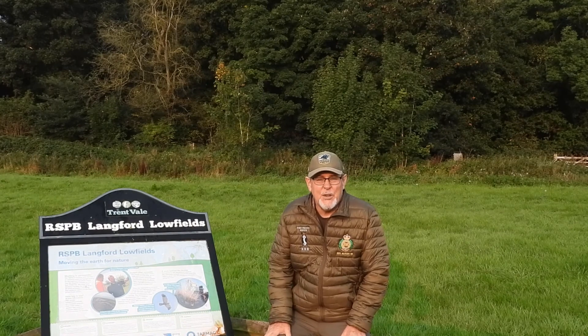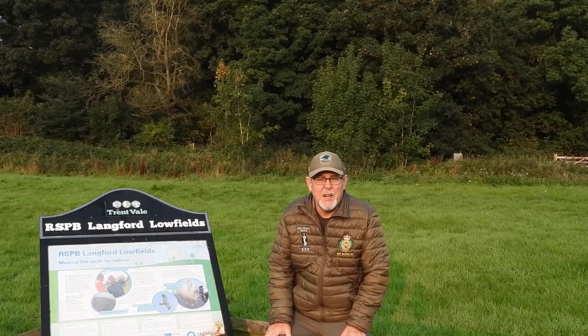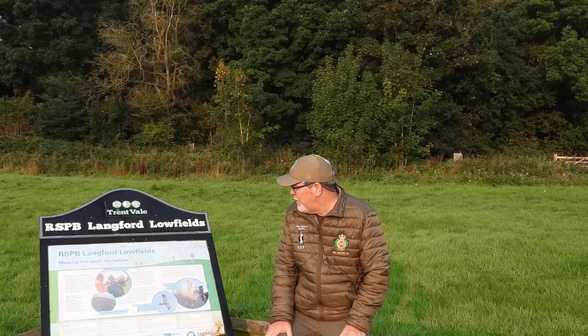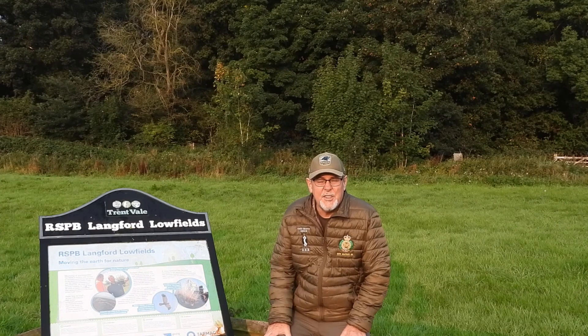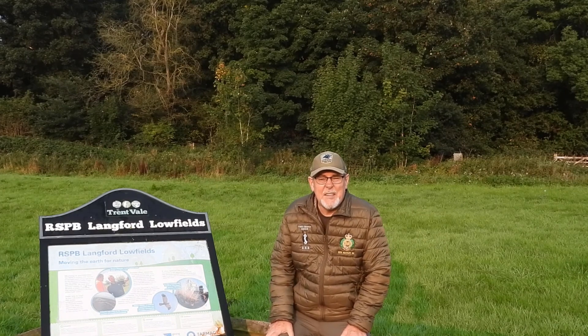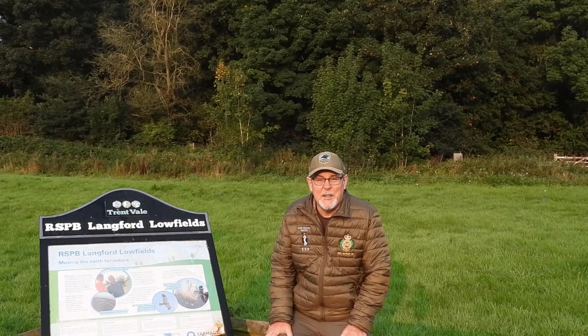Good morning and welcome to another edition of On The Road with Kevin Hartley Photography. Today I'm at the Royal Society for the Protection of Birds Nature Reserve, Langford Lowfields, which is situated just to the east of Newark and the A1 motorway. The aim today is to have a walk around the reserve, see what's around, get some good photographs, take some video and generally just see what's about and share both the photographs and the experiences today. So let's go.